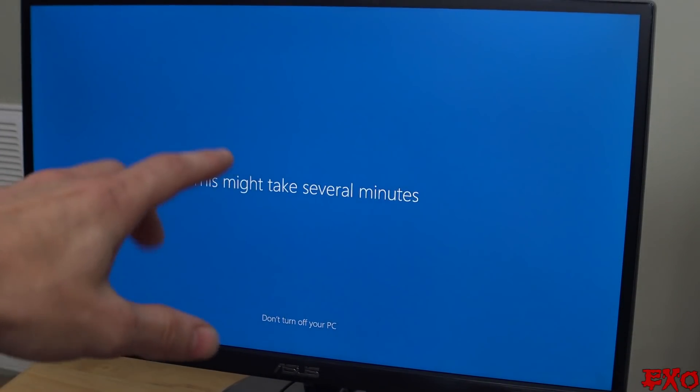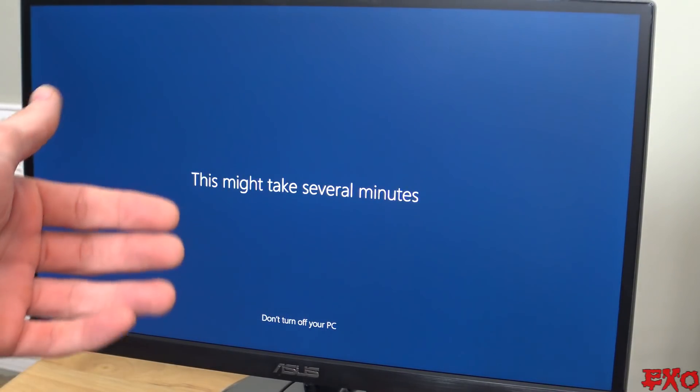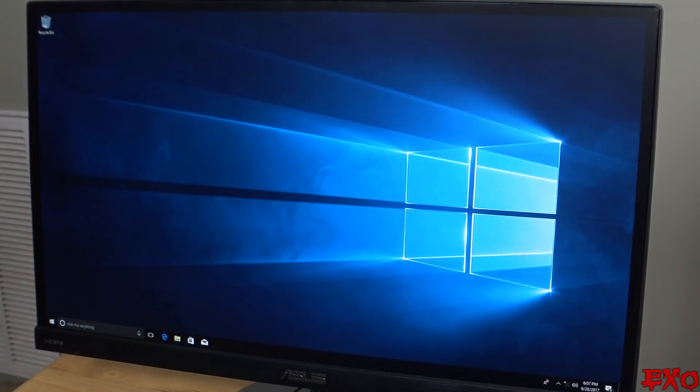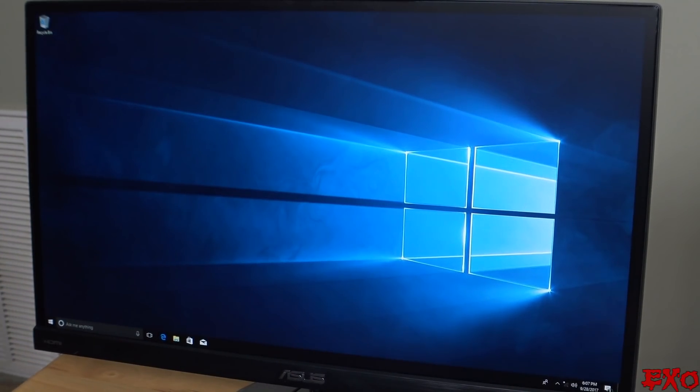How many people on YouTube are using Windows 10? Give me a show of hands here in the comment section. Look at this — we've got a desktop. We're on the desktop right now. There's my start menu, there's everything. We have got ourselves a fully functional computer right out of the box.